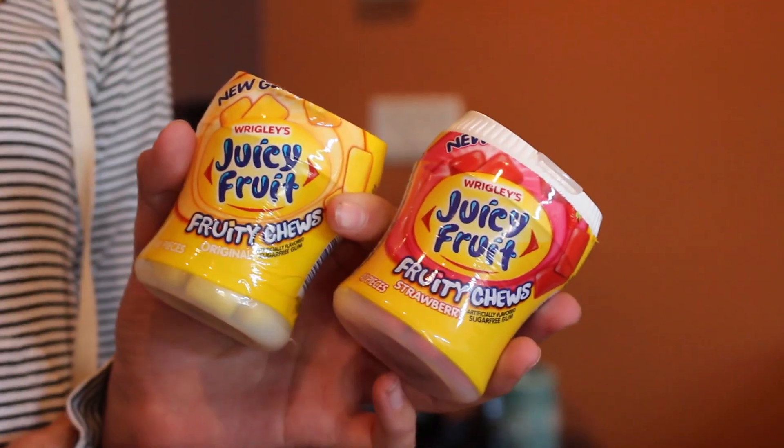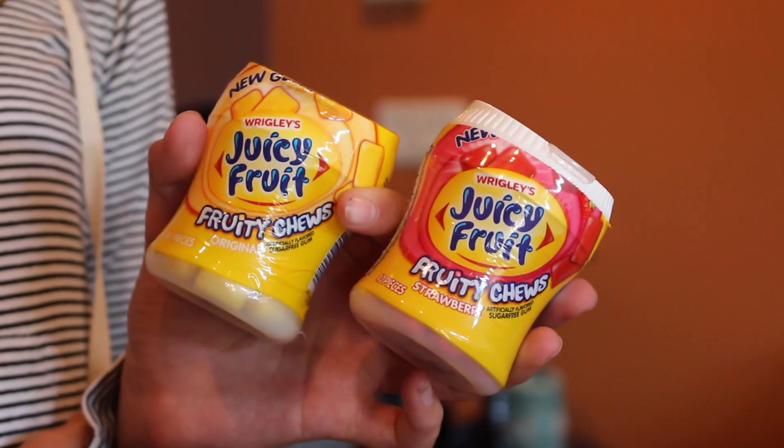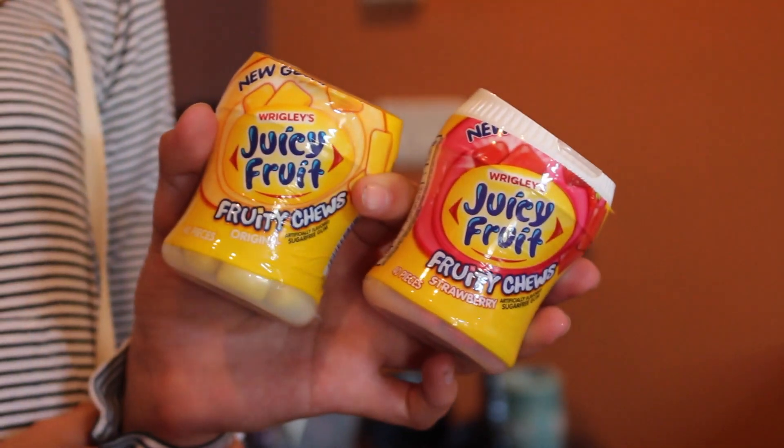Okay, the next thing we got are the Juicy Fruit Gums. We got them in the cup package or whatever. They look so good. I've tried this in the strip gums and I love Juicy Fruit — those are really good. Fruity. Beautiful. They are an A plus. It's like, when you bite it...